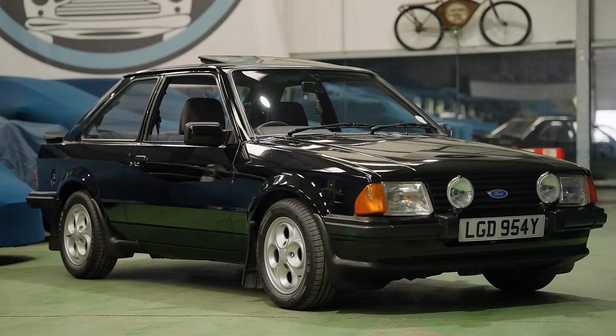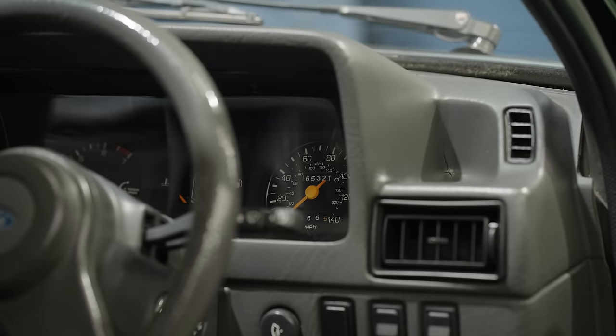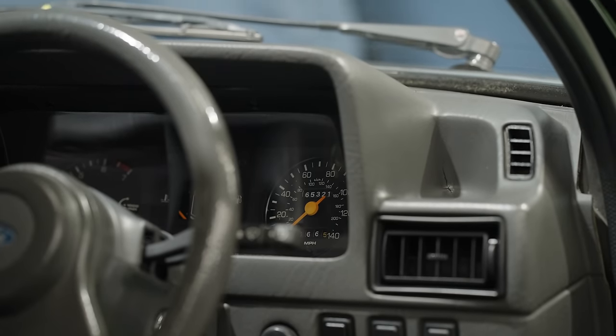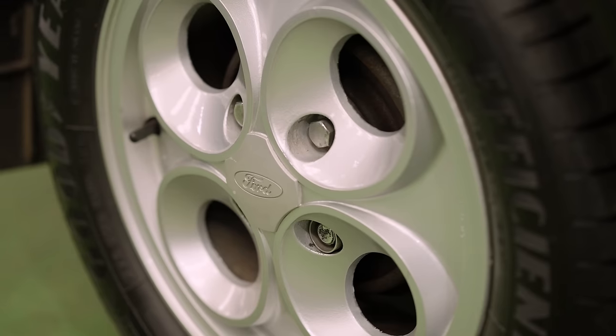Black one. 65,000 miles. Absolutely mint again. It's just stunning. Would you like the red or the black? I'm going to take the black — stealthy for me.